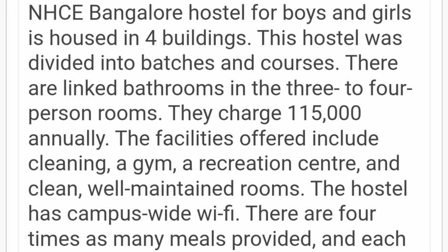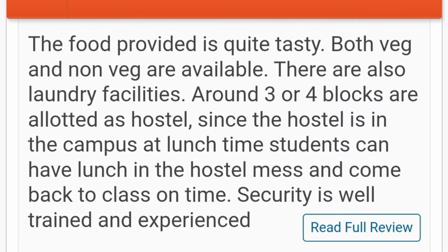Regarding cuisine type, they provide both veg as well as non-veg options. Since the hostel is on the campus, students can also have their lunch at the hostel during lunchtime. That covers all the overall details about the campus facilities and the hostels.